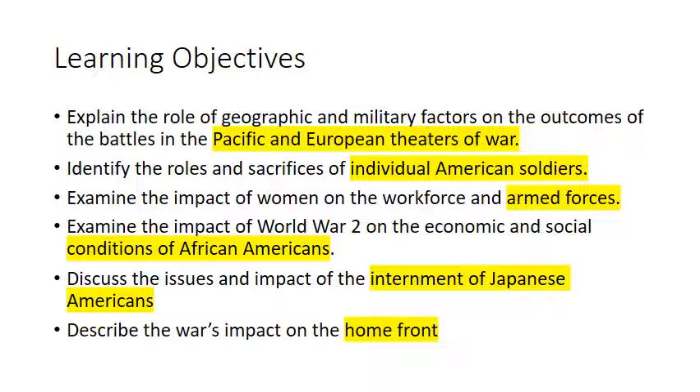Learning objectives: We'll be learning about the role of geographic and military factors on the outcomes of the battles of the Pacific and European theaters of war. Identify the roles and sacrifices of individual American soldiers. Examine the impact of women on the workforce and armed forces. Examine the impact of World War II on the economic and social conditions of African Americans. Discuss the issues and impact of the internment of Japanese Americans, and describe the war's impact on the home front.